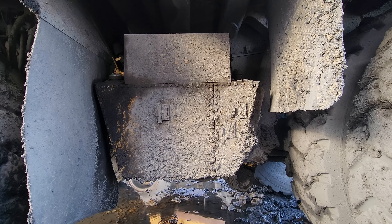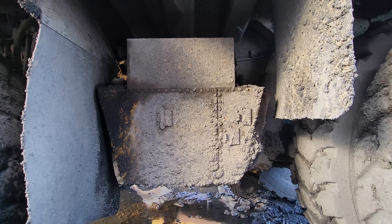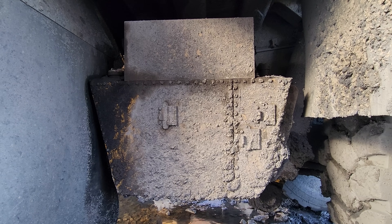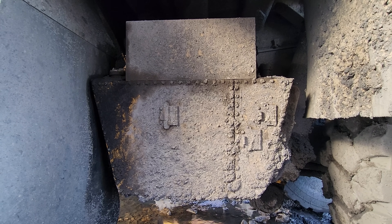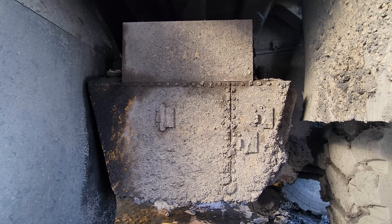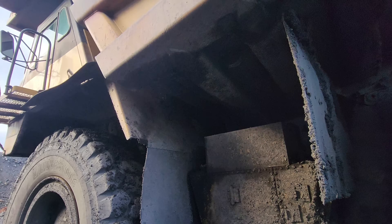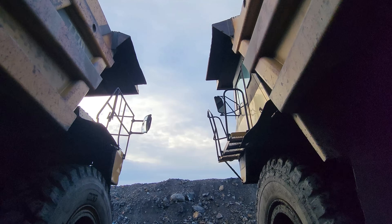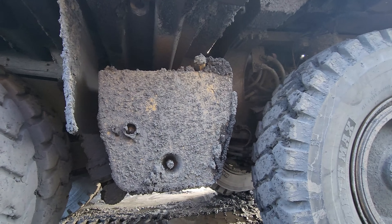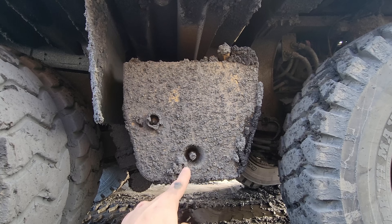Mounted on the left side of this truck is the hydraulic oil reservoir tank, which is one tank that is split in two. The left side of this tank holds 66 gallons of oil for the brake, torque converter, and body hoist system, while the right side holds 25 gallons of oil for the transmission. Mounted on the right side of this truck is the diesel fuel tank, which holds 300 gallons of fuel.